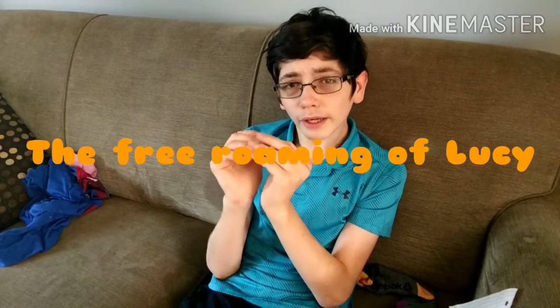Yes, we are going to finally be doing it. And you know, guys, it's been taking a while — it's been taking a while to free roam Lucy. So we're going to be doing it over a series — possibly a two-month series.